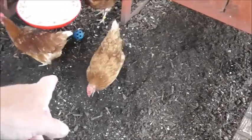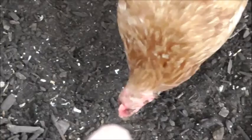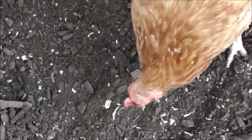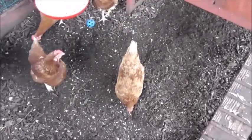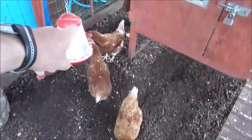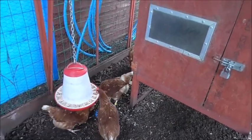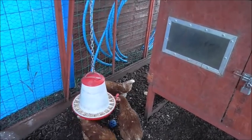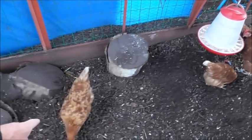That one there — she's one of the submissive ones and they peck at her head, so I'll give her a good spraying with the powder. And the one with the yellow band, Gemma — they seem to go for her too, but I've sprayed her head to foot. The dominant one is this little bugger here — Shannon.